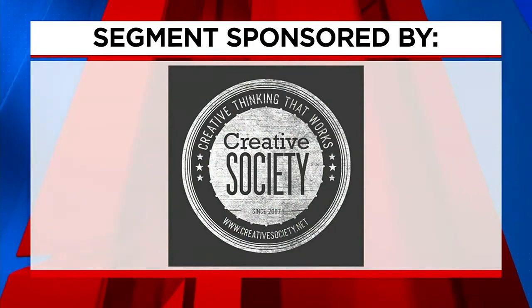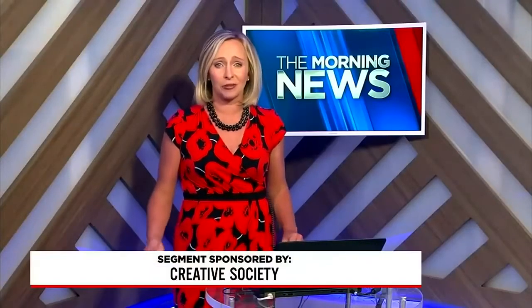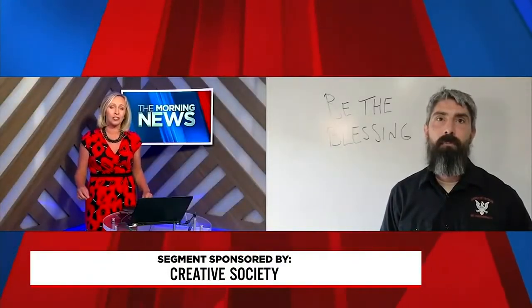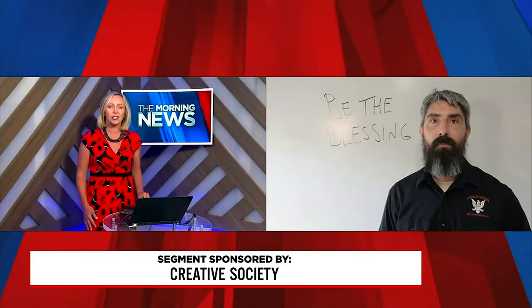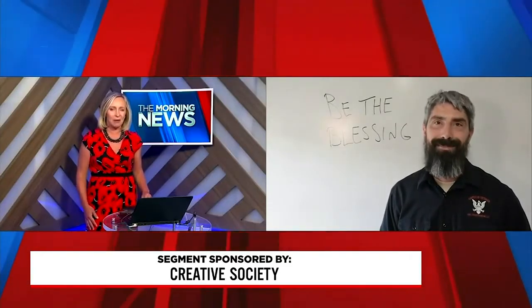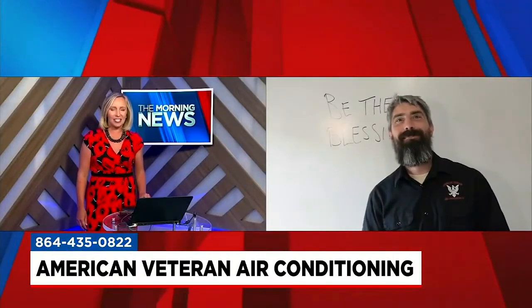The following segment is sponsored by Creative Society. If you're considering installing a new air conditioning system, understanding the efficiency ratings is really important. Sean McGraw says as much as 50 percent of the energy usage in our homes and commercial spaces is consumed through the HVAC system. He's from American Veteran and is here to help us make sense of it all. Hi Sean, good morning — good to see you.